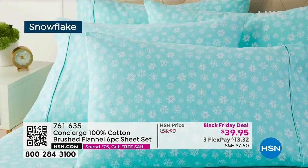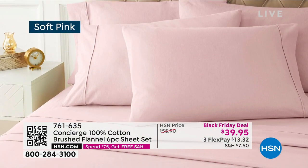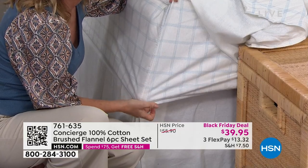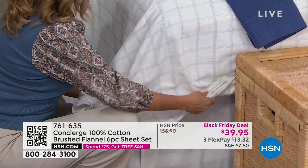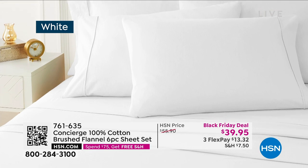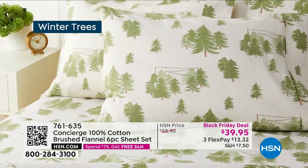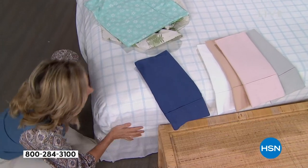The fitted sheet has a 15-inch deep pocket that stretches to 17 inches, so if you have a topper, they'll still fit. They also have elastic all the way around — not just on the corners — so it's easy to make the bed. And the quality that Concierge brings exclusive to HSN — the fact that these are all cotton — most of the flannel you'll come across at retail is not 100% cotton. You really have to look.